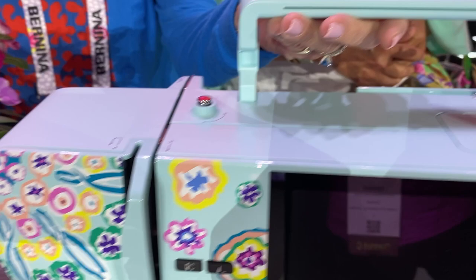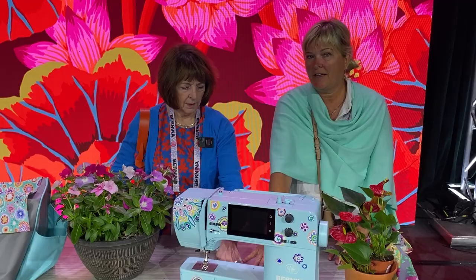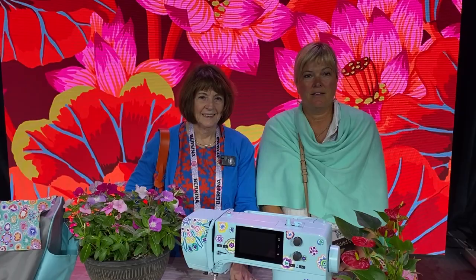I wish everybody could have seen his explanation of how he puts his colors together. It's so inspiring to see what's being done. And Rudine is going to have a Facebook Live with him tomorrow. That's going to be a total launch for everyone to see. We can go ahead and take a deposit.